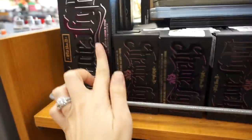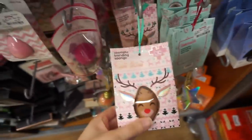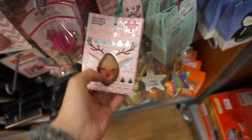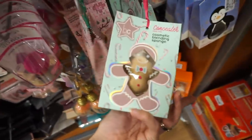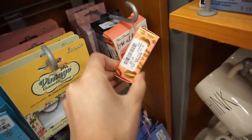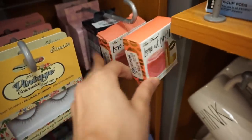Then another Kat Von D Shade and Light brush, and they also have tons of the concept palettes up here as well. How cute is this - it's like a little reindeer sponge, but the design is just on the plastic, not actually on the sponge. And here is the Too Faced Love at First Kiss set for $8 - I saw this at Marshall's a couple episodes back. They have like two here. Alright guys, I'm here at Burlington.